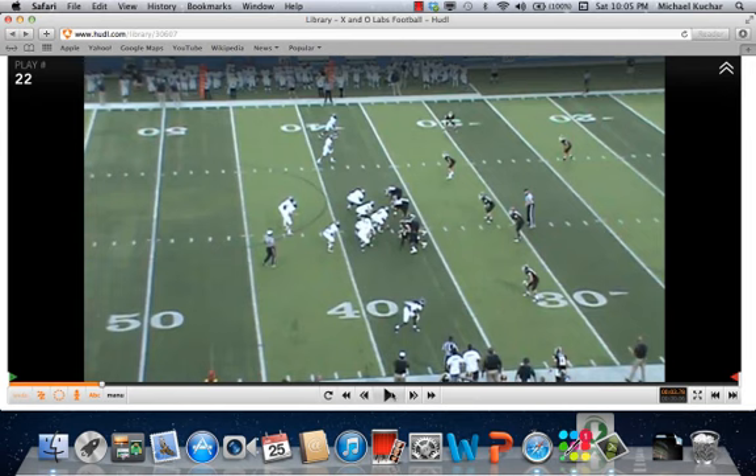Pre-snap here, 20 personnel against the same formation offensively. Defensively, it looks like you're going to get somewhat of a seven-man box — you have four down and three backers over here, with two high safeties. You've got seven in the box, so the run game is not happening. You've got six blockers against seven — not going to happen. The quarterback again checks leverage of the corners and the depth of the alley players or force defenders. Number two already has leverage on that force defender, so it should be a free access throw as the play develops.